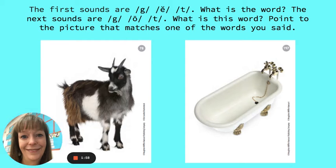Point to the picture that matches one of the words you said. You found it. There's the goat.